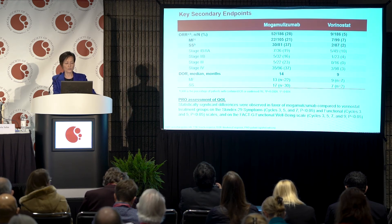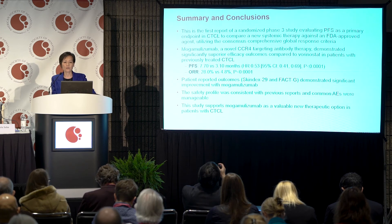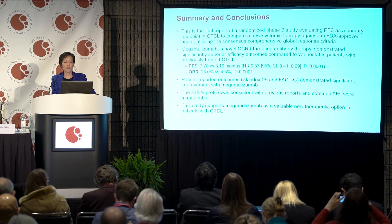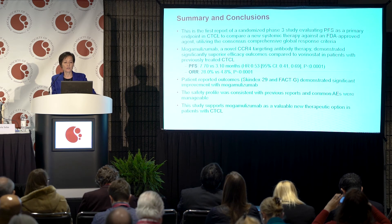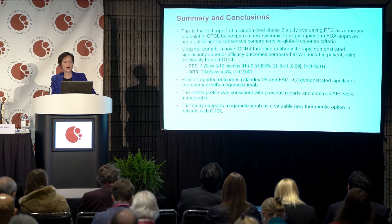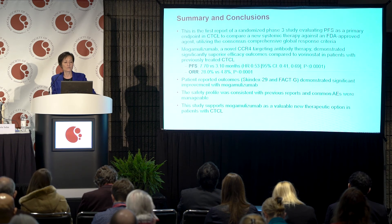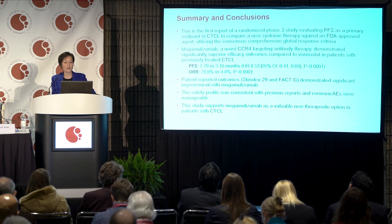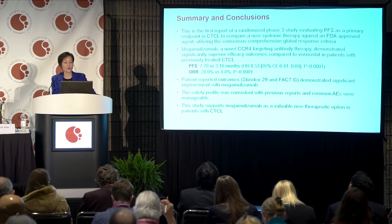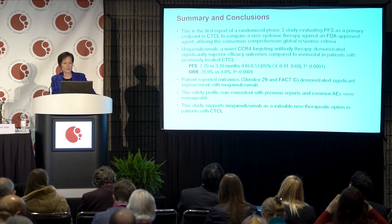Duration of response was expectedly greater in the mogamolizumab arm, and quality of life was significantly better as well. In summary, this is the first report of a randomized phase 3 study evaluating PFS as a primary endpoint in CTCL, comparing a new systemic therapy against an FDA-approved agent using consensus comprehensive global response criteria. Mogamolizumab demonstrated significantly superior efficacy: PFS 7.7 versus 3.0 months (p=0.001), overall response 28% versus 5%, and significant improvement in patient-reported outcomes using the Skindex-29 tool.